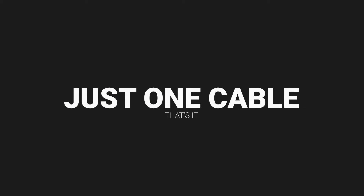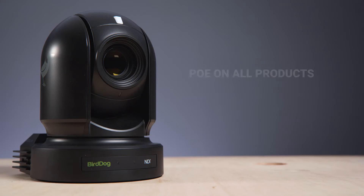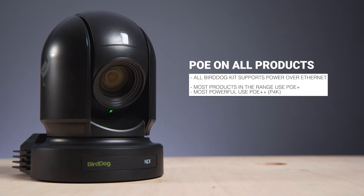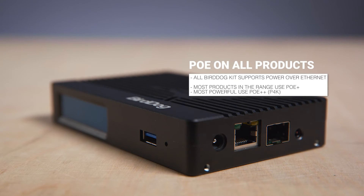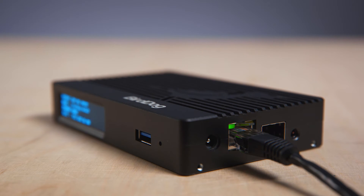All BirdDog products support PoE. This means that just one ethernet cable can be used to integrate each piece of kit fully into the production system. This one ethernet cable will provide remote power and control, tally, audio and video transmission, which really does make for an easy install.